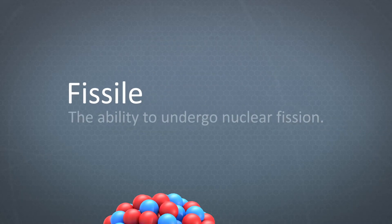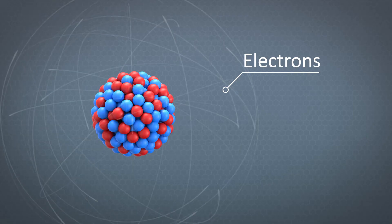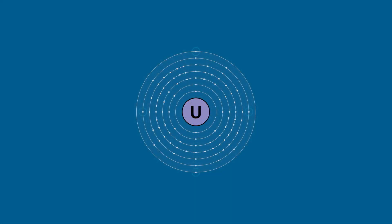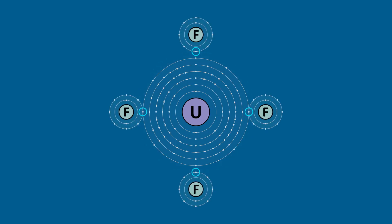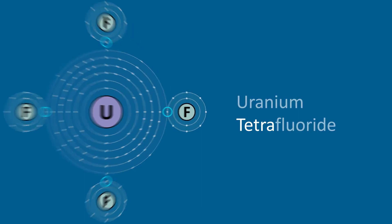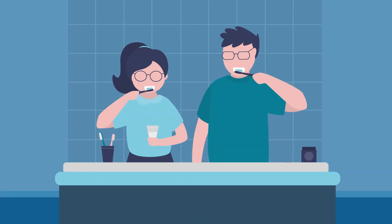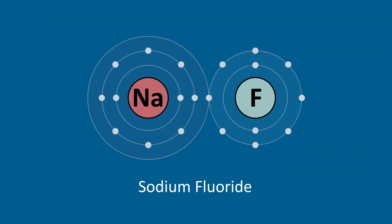Being fissile means that it has the ability to undergo nuclear fission. Uranium bonds to other elements by sharing electrons. In a molten salt reactor, uranium gives up its four outermost electrons to four atoms of fluorine. This chemical compound is called uranium tetrafluoride — tetra means four. When fluorine receives an electron from another source, we call it a fluoride. This bonding is very common for fluorine; you probably brushed your teeth this morning with an analogous compound called sodium fluoride.